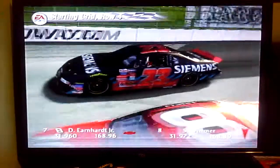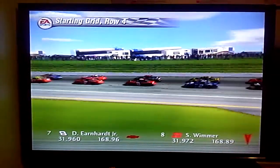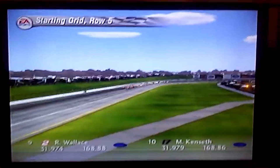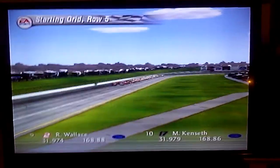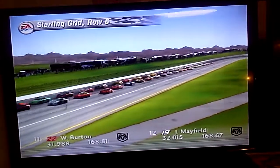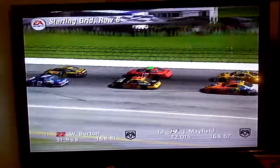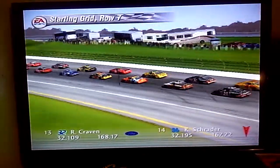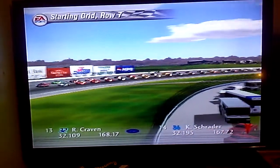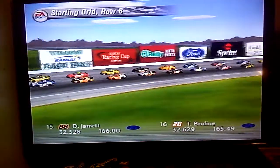Starting the race from row three are the Dodge Dealers UAW Dodge and the Target Dodge. The fourth row has the Dale Junior Chevrolet and the 23 car. Starting the race from row five will be the Team Rusty Ford and the DeWalt Power Tools Ford. In row six, we have the Caterpillar Dodge and the Dodge Dealers UAW Dodge.